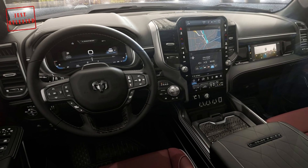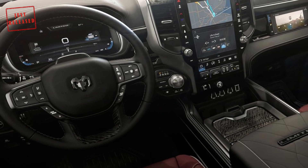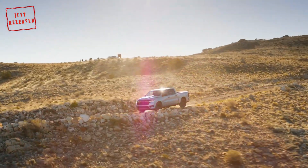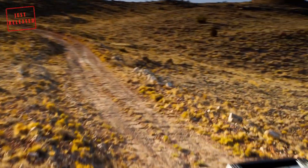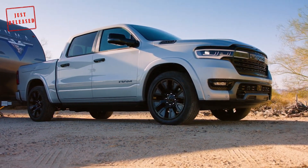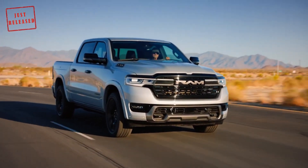The model can also be equipped with a digital rearview mirror, a 23-speaker Klipsch premium audio system, and a 10.25-inch front passenger display. The truck will also be offered with an assortment of driver assistance systems, including an autonomous parallel and perpendicular parking system. Customers can also get hands-free highway assist, a semi-autonomous driving system that allows for hands-free operation.